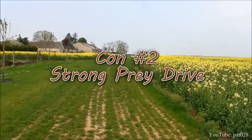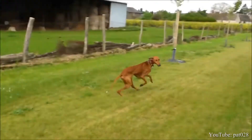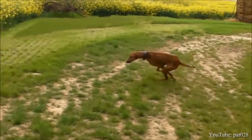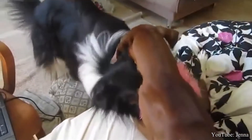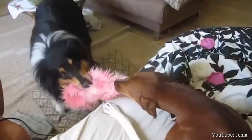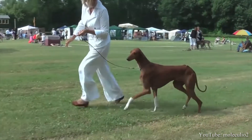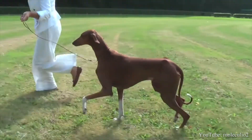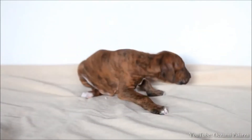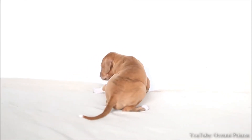Con number two: Strong Prey Drive. The Azawakh has an extremely strong prey drive. If you have a cat or any other small furry animal, they probably will not be safe around the Azawakh. Even if the Azawakh is brought up with them and socialized at an early age, they may quickly forget when outside that the small animal is a housemate and will give chase. As a rule of thumb, it is best to keep these dogs on a leash — they will go after anything that is moving. They are also not kid friendly, so you might want to choose a different breed if you have younger children, especially since this dog doesn't like to be roughhoused or even touched sometimes.